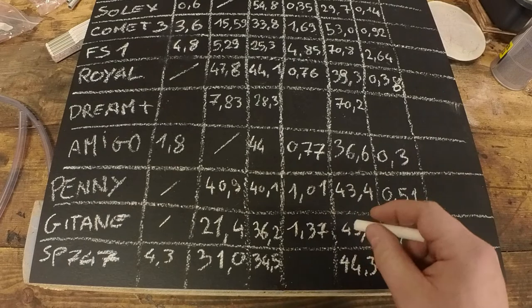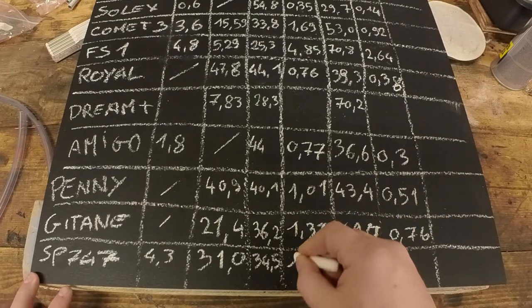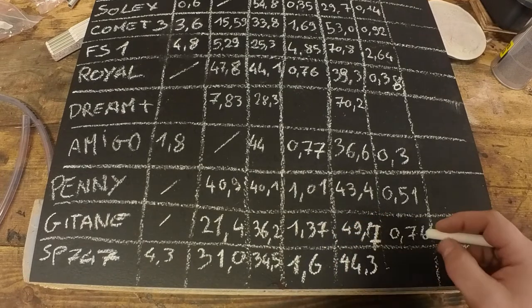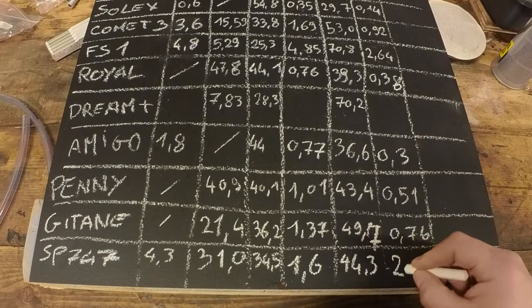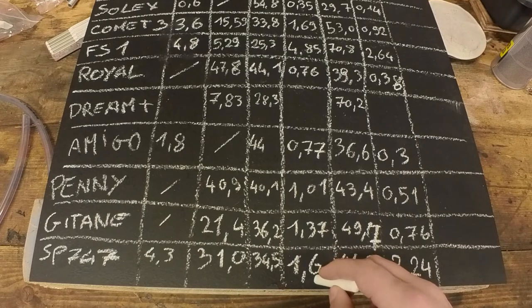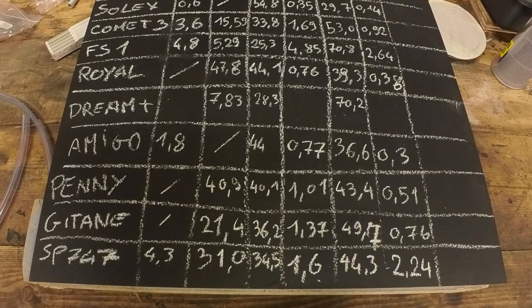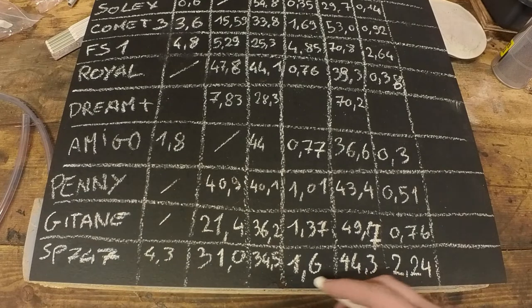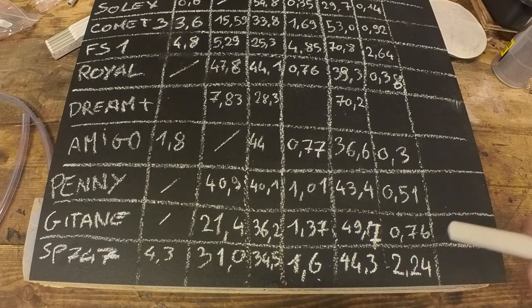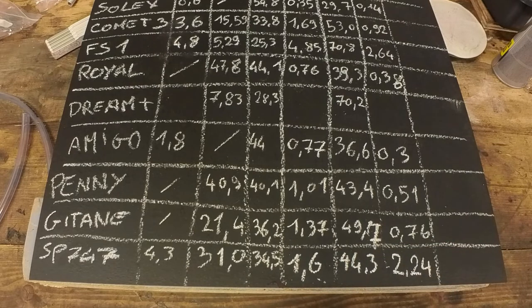With the elapsed time method, that gets us a theoretical horsepower of 1.6. With the trap speed method, that gets us a theoretical horsepower of 2.24 — which is actually the first bike that has a higher trap speed horsepower than elapsed time horsepower, which is pretty strange. I just recalculated these two numbers and I get the exact same thing, so I don't think I've put anything wrong in the calculator.